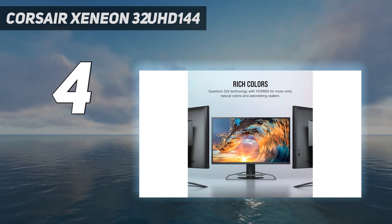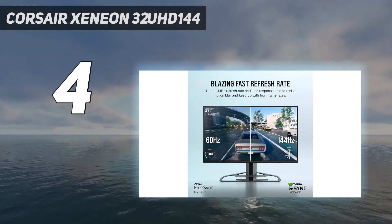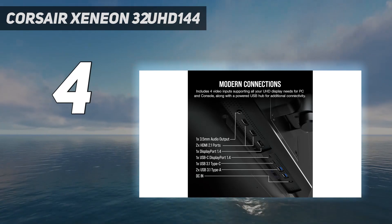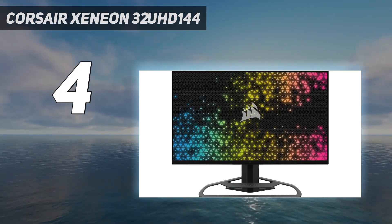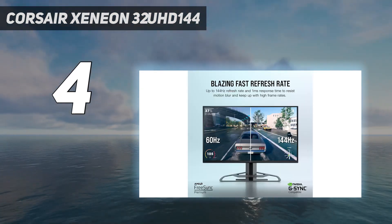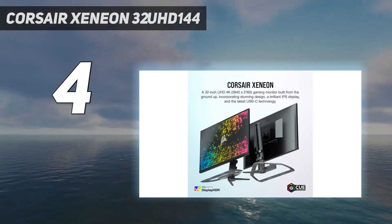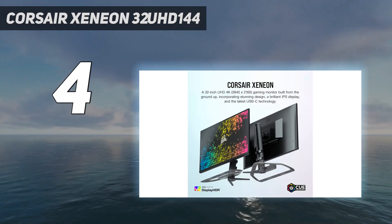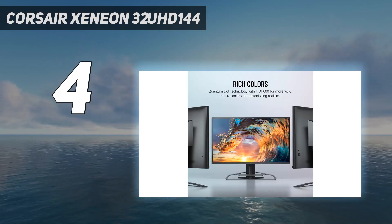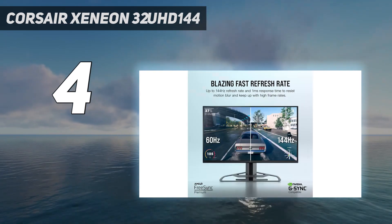Retailing at $999 to $949, we would be lying if we said the Corsair Xeneon 32UHD144 was one of the most affordable Xbox Series X monitors, but what you're getting is well worth the money. This display boasts unparalleled fluidity that helps push the console's 120Hz capabilities to the absolute limit. The only major drawback here is the HDR which, at HDR 600, is quite underwhelming. It is by no means poor, but a definite step back from some of the other monitors on this list. Still, this is an understandable limitation when speed and brightness was clearly the top priority.